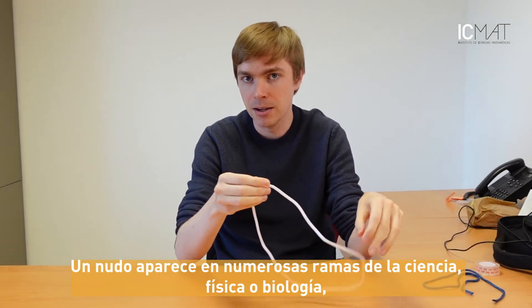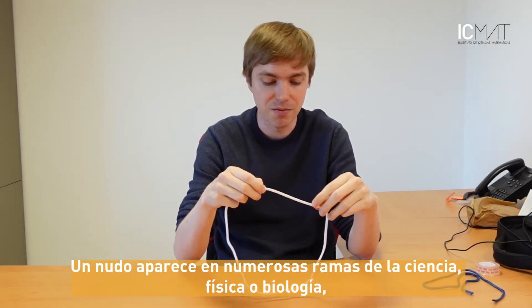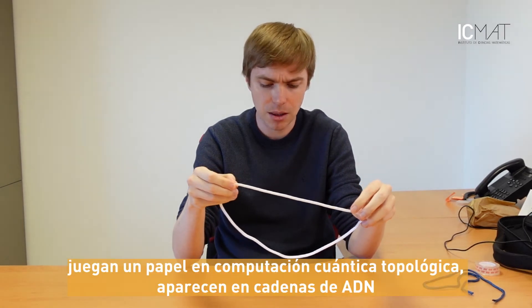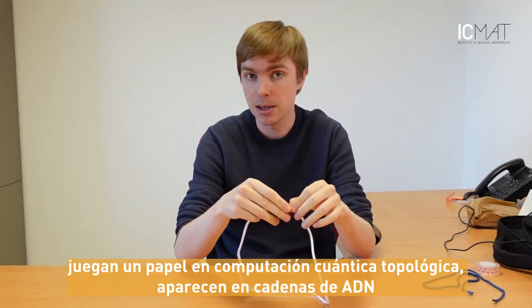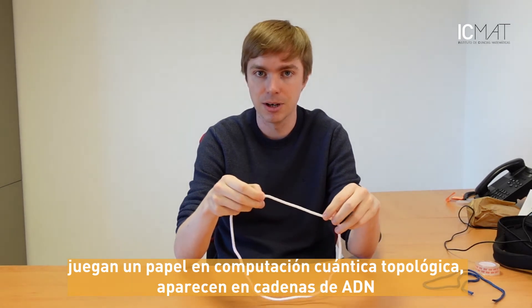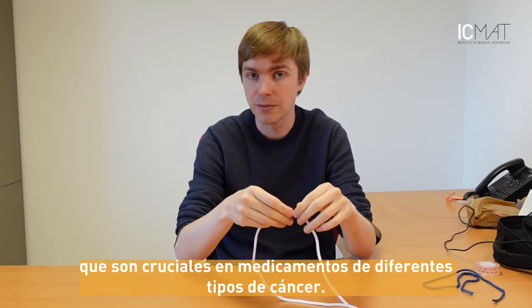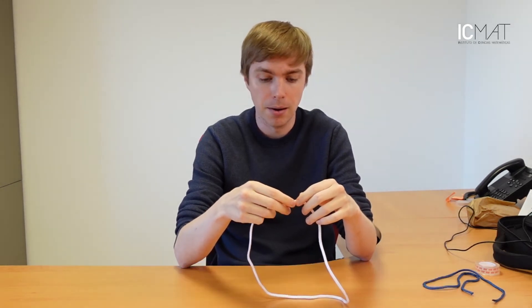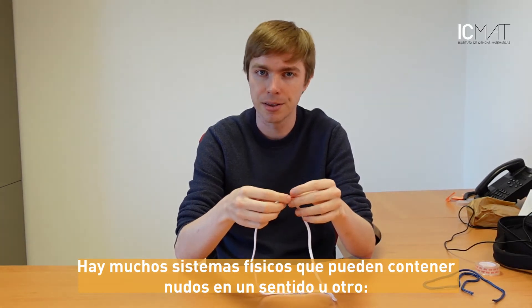Knots appear in many branches of science, physics, and biology. They play a role in topological quantum computing. They appear as knotted strands of circular DNA, which are crucial in a lot of cancer medication. There are a lot of physical systems that can contain knots in one way or another.